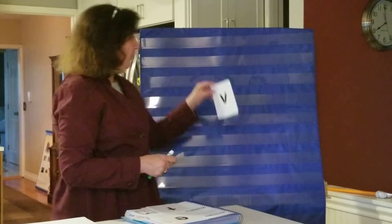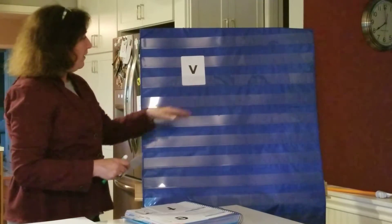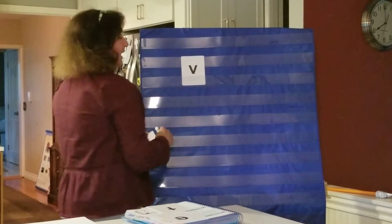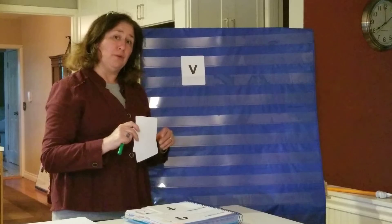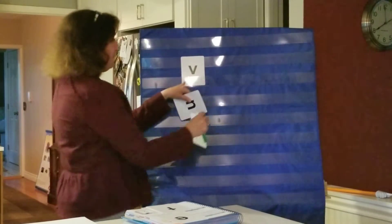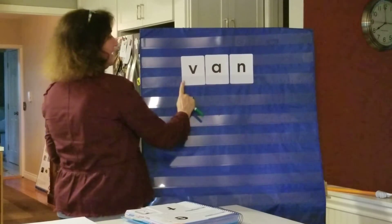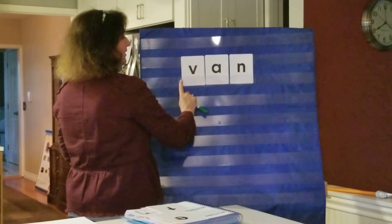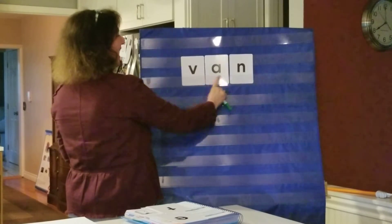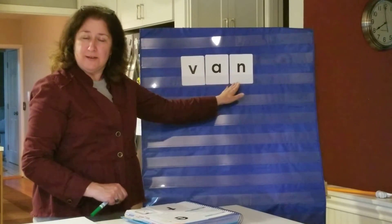So I'm going to build a word starting with V. Say it with me, blend it with me — van. Say it fast: van. We rode in a van, okay?